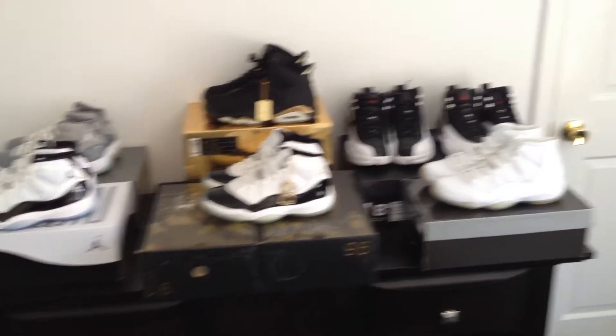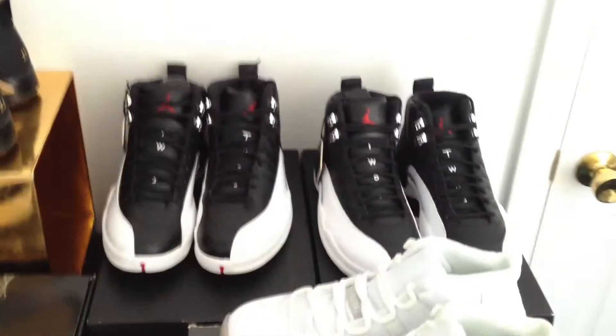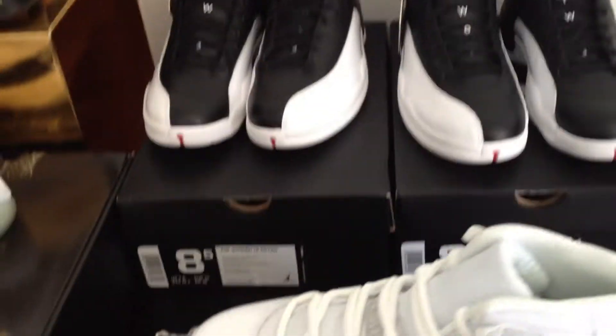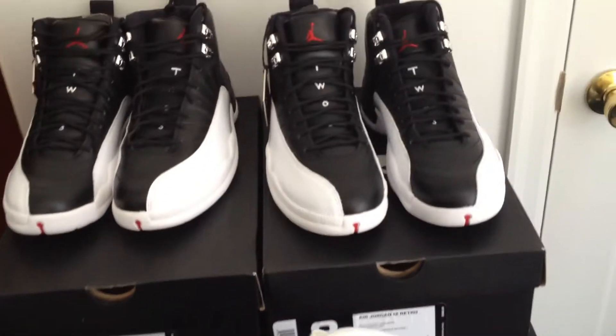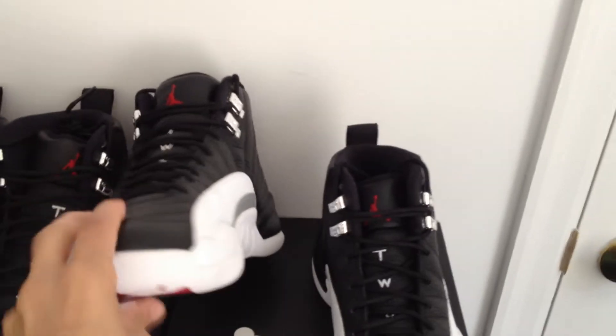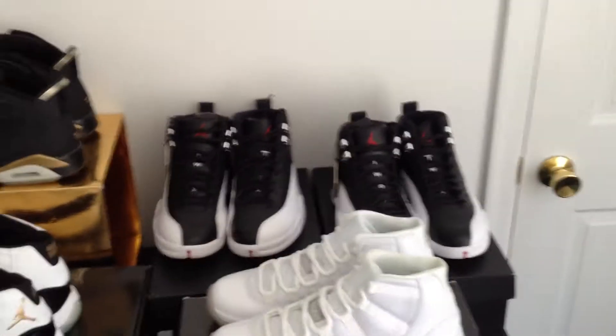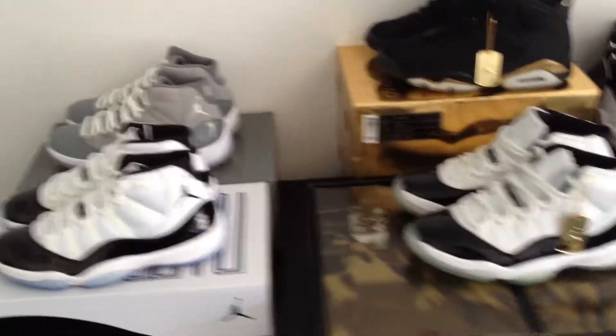Deadstock Anniversary 11s, brand new never worn, size eight and a half — soles are still clear. Behind them, Playoff 12s, also size eight and a half, brand new never worn. Both pairs are brand new.